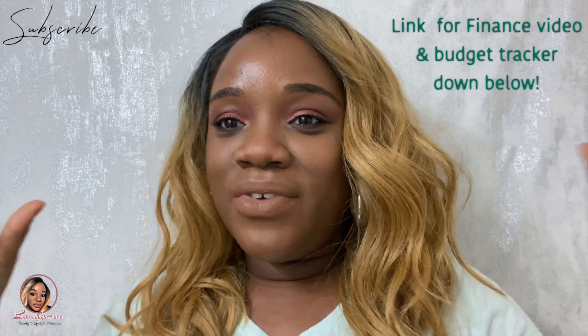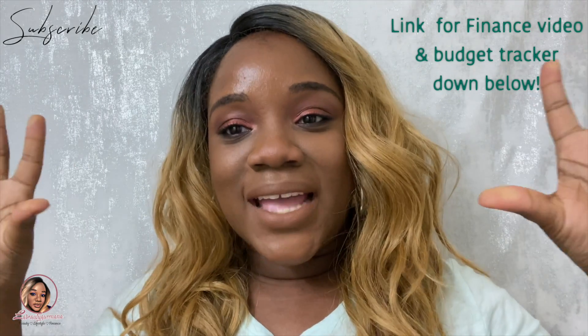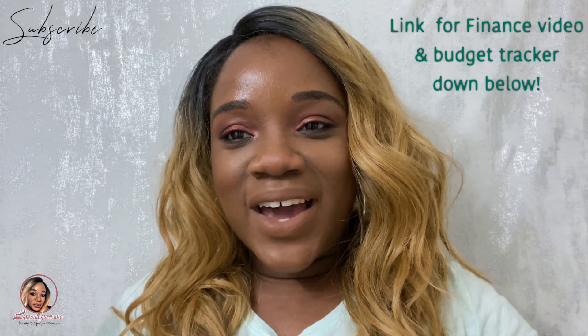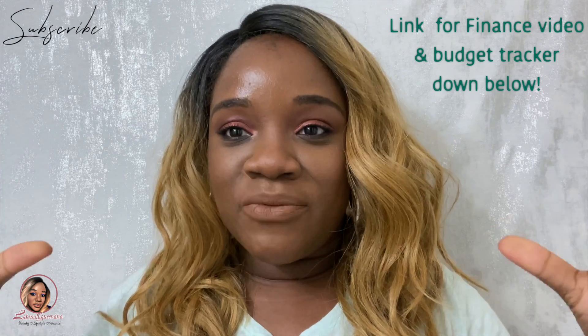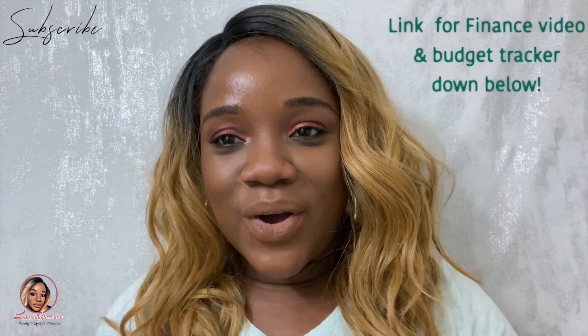A video is coming up — I have my first finance workbook and tracker to get your finances in check. It's right now on my blog and website; all the links are down below. Don't miss out — it is the best thing you'll ever invest in.